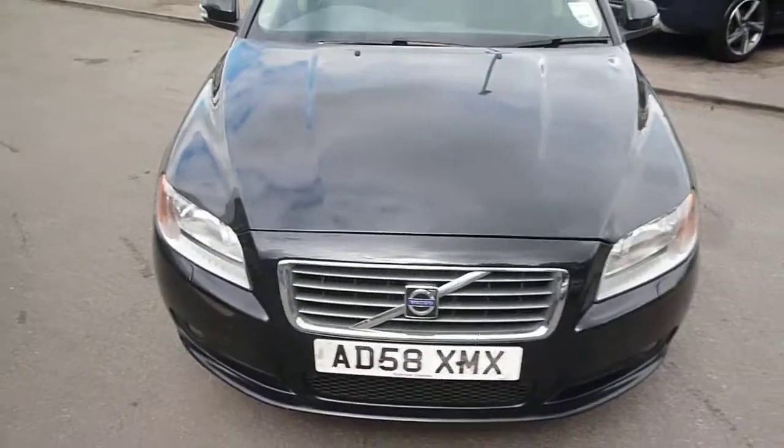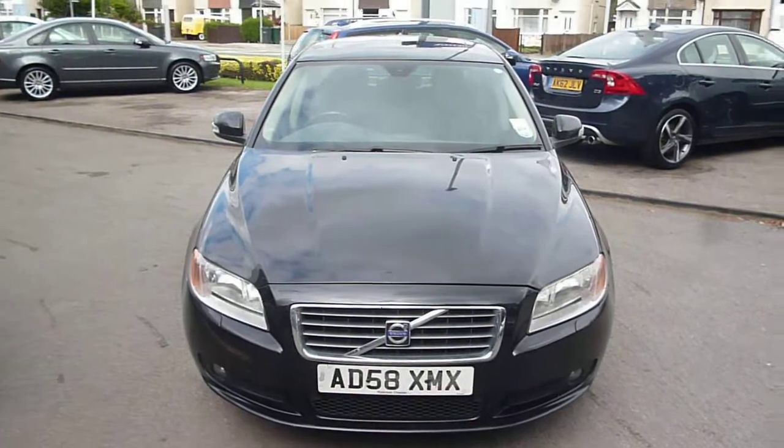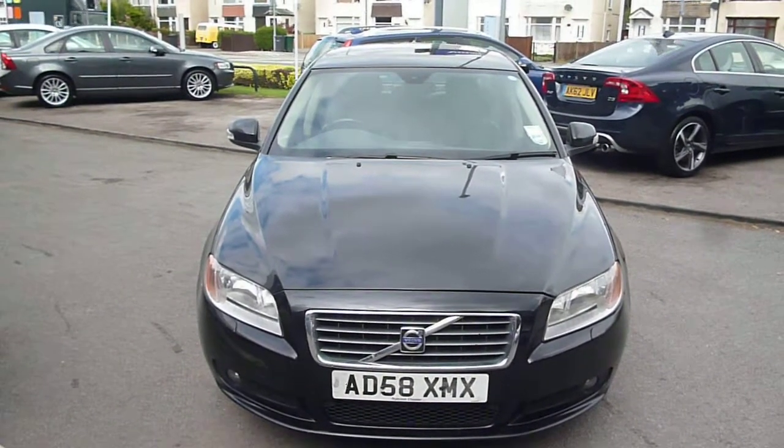S80 2.4 DSE Geartronic, AD58XMX. We look forward to receiving your bids on this vehicle. Thank you.